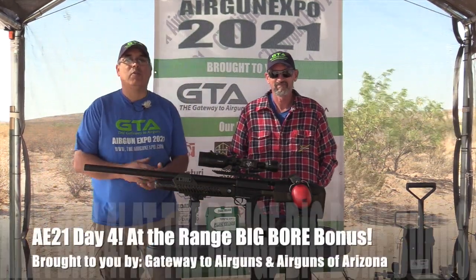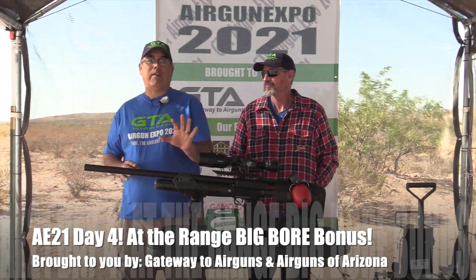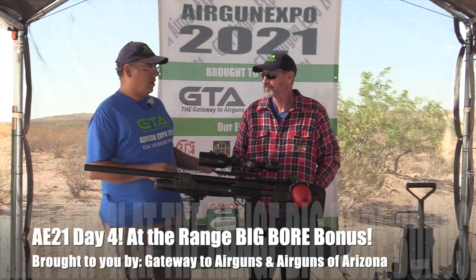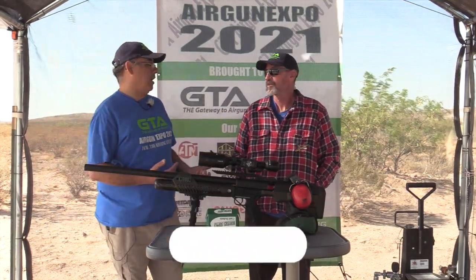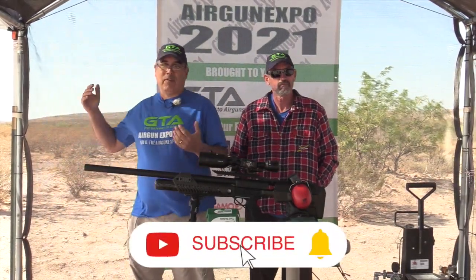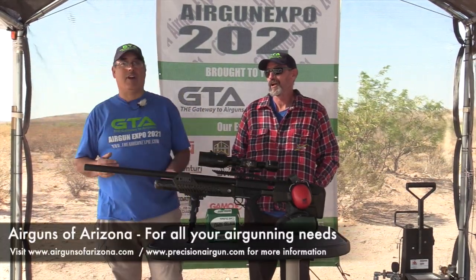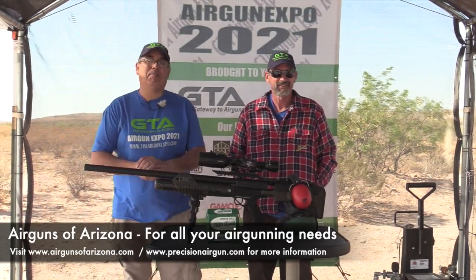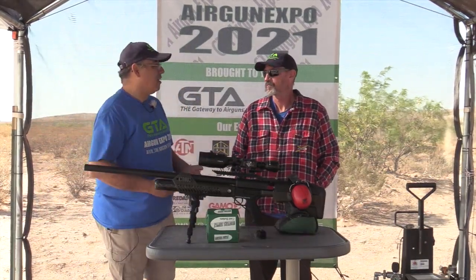Hey everybody, welcome to Air Gun Expo day four. We're live! We apologize for running a little late today. Yesterday we had a tremendously awesome day, got a lot done. It was windy, and today is windy too, but yesterday was windier — like hurricane weather — so we decided to do all the studio stuff, which leaves us two full days of coming out here and shooting whatever we want.